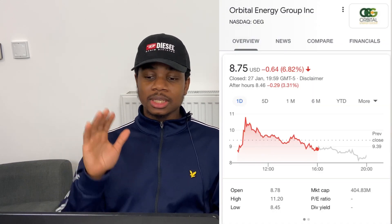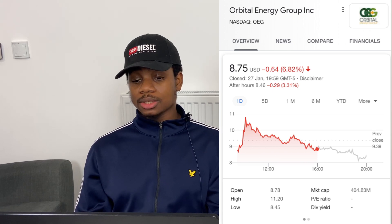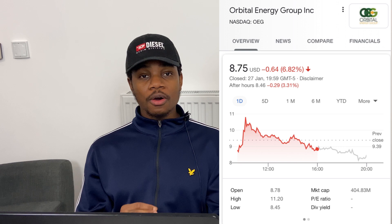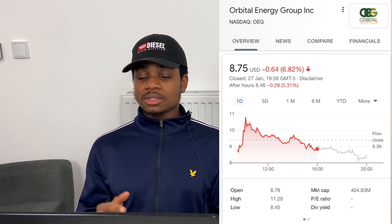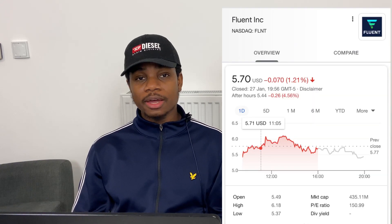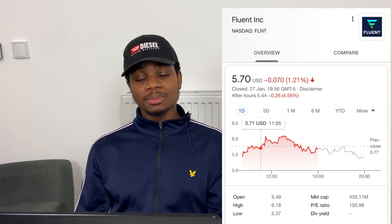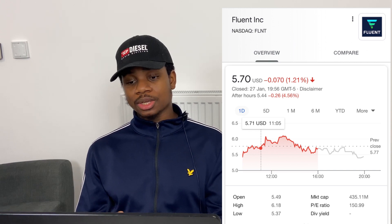Last week I told you guys about Orbital Energy Group and my five best clean energy stocks to buy now. It was sitting at around seven dollars at that time, and today Orbital Energy Group tested highs of eleven dollars. Also, a couple days ago in my private Discord I recommended Fluent Incorporation, ticker symbol FLNT, at five dollars flat, and Fluent broke six dollars on that same day and again today. It's been in a downtrend since due to all the commotion regarding GameStop and AMC.